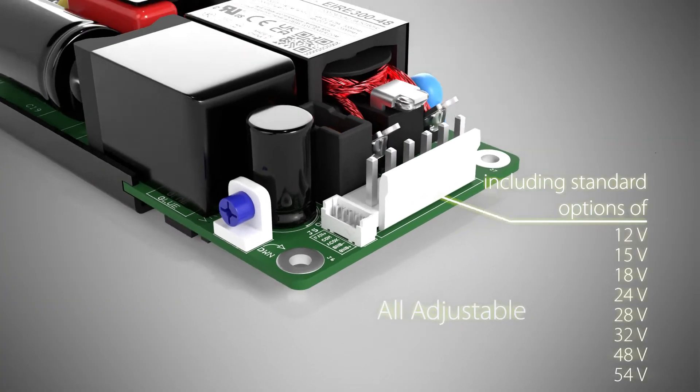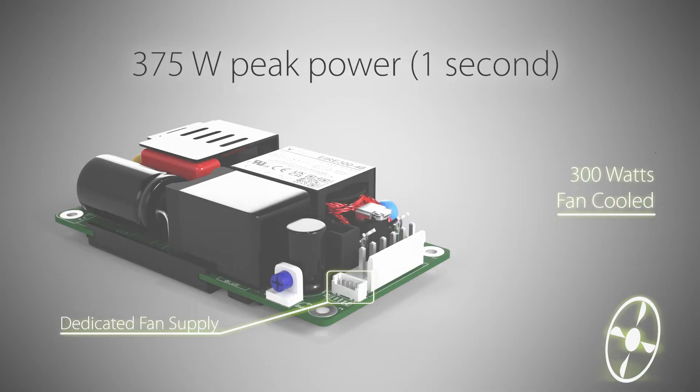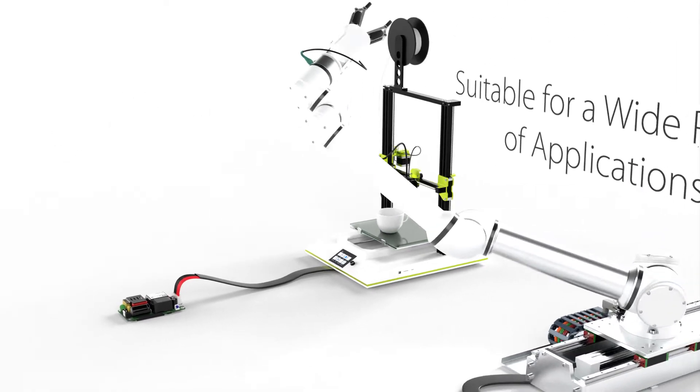With a dedicated fan supply, fan cooling enables the AIR300 to deliver 300 watts with a 375 watt peak power. With industry-leading low EMC, low standby power, and a wide temperature operation range.